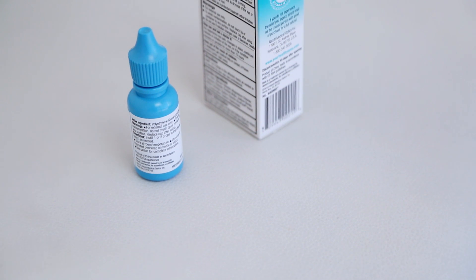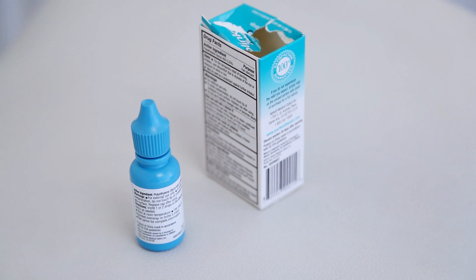My name is Nisa and this is the best eye lubricants for dry eyes when wearing glasses. So you're at the grocery store wondering which eye lubricant to choose because you're an eyeglass wearer and you have dry eyes. Here's a couple of tips for next time you're in that aisle.